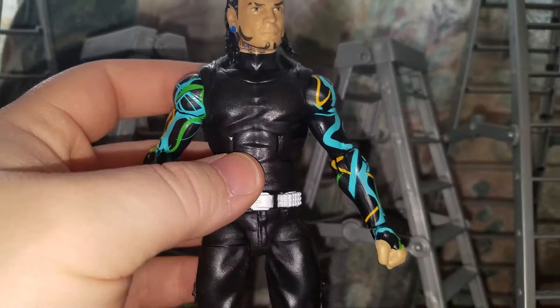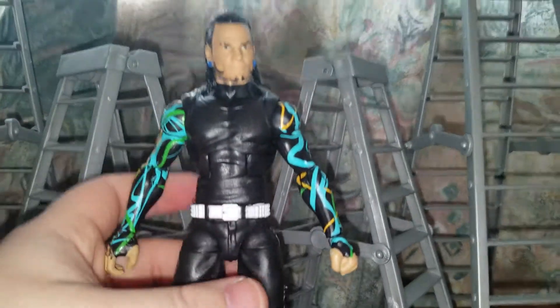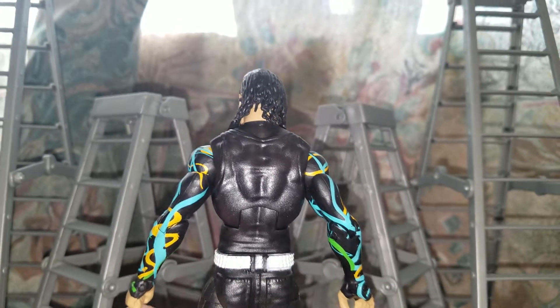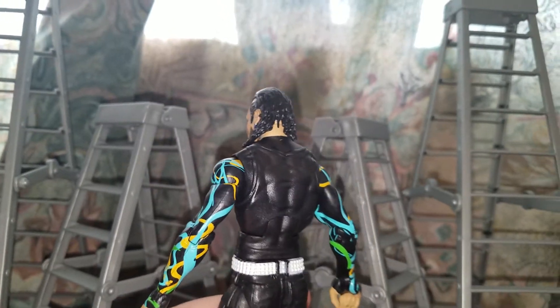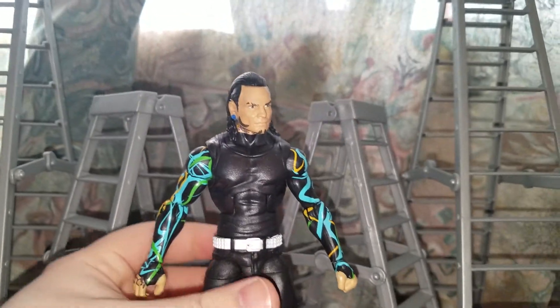Not debating on if I want to get Elite 57 Jeff Hardy or not. I mean, it's pretty nice to have a shirtless Jeff Hardy to see the tattoos and stuff, so that's probably why I would get him. I don't know about Elite 58 Matt Hardy though — it just looks like he's missing the details on his pants.